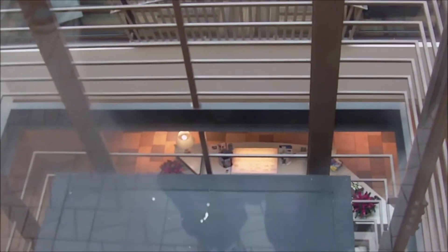I'll move out of the way, but look at that. We're going to watch the elevator come up here.